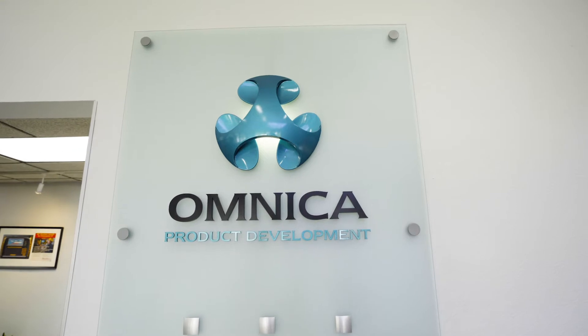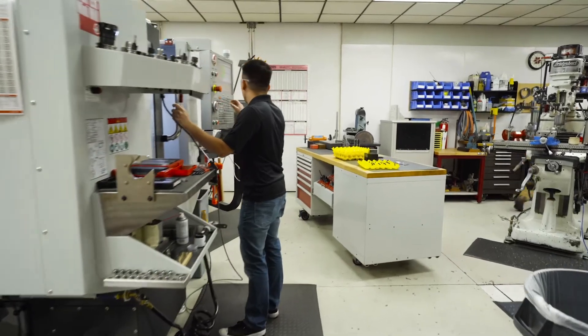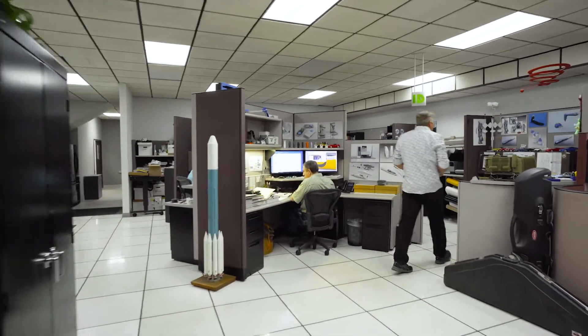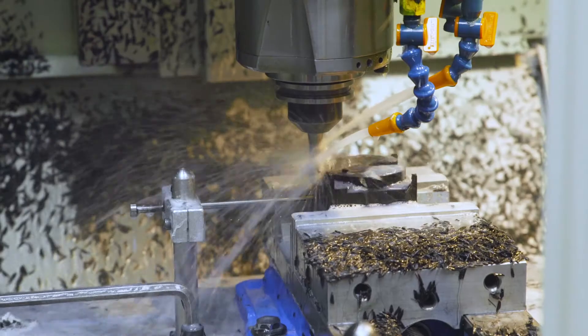Welcome. I'd like to give you a quick tour of Omnica. We're one of the best equipped product design and development companies in America. We've been in business since 1984, primarily developing medical products, and I'd like to take this opportunity to give you a better view of what we do here.